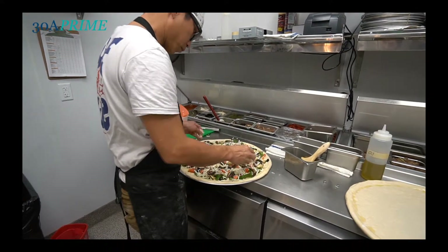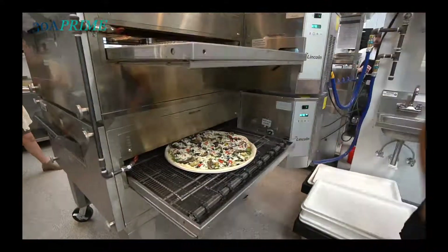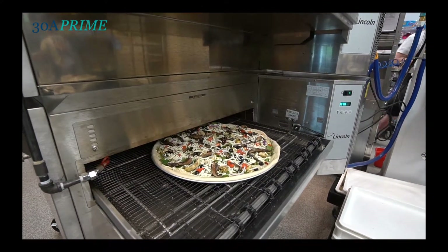Everyone loves pizza and I'm no exception to the rule. I've lived in the area for my entire life and been operating Shades down the road for 15 years. Pizza is just a passion and a need that needs to be filled in this area.